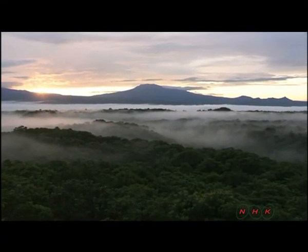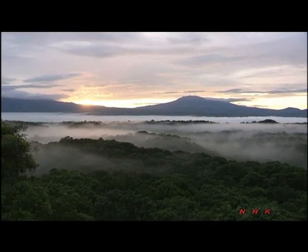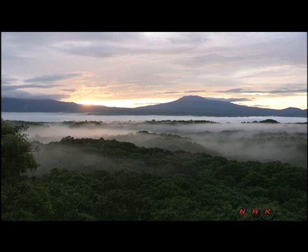The revival of this precious tropical forest is due to efforts by both humans and animals. Today the forest continues to expand.